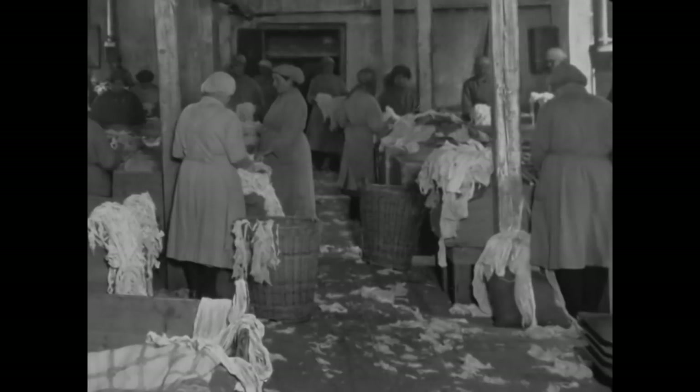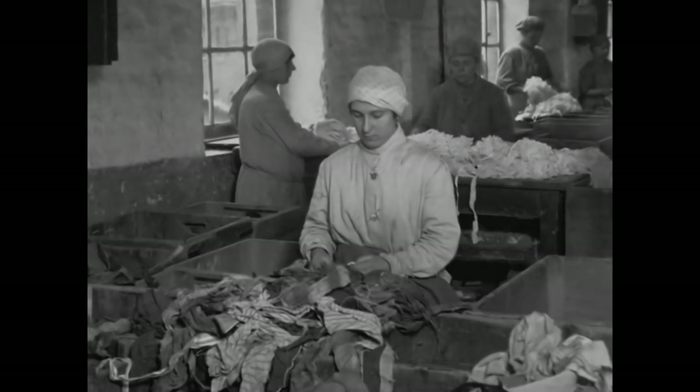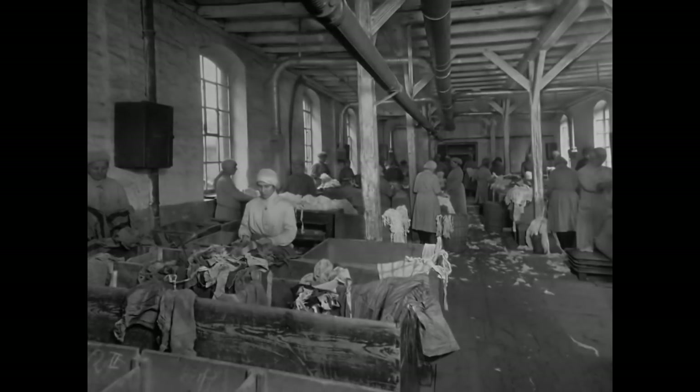Lumpen waren bis in die 50er Jahre unseres Jahrhunderts ein wichtiger Rohstoff für die Papierherstellung, bis zur Mitte des vorigen Jahrhunderts der einzige. Es gab drei Arten von Verschmutzungen: Erstens die festen – Ösen und Knöpfe, die noch an den Lumpen waren. Zweitens die flüssigen – eventuell Öle oder Fette. Das dritte waren eventuell unlösbare Farben.